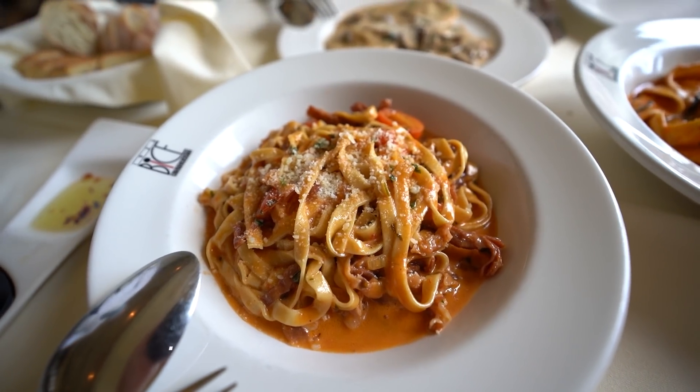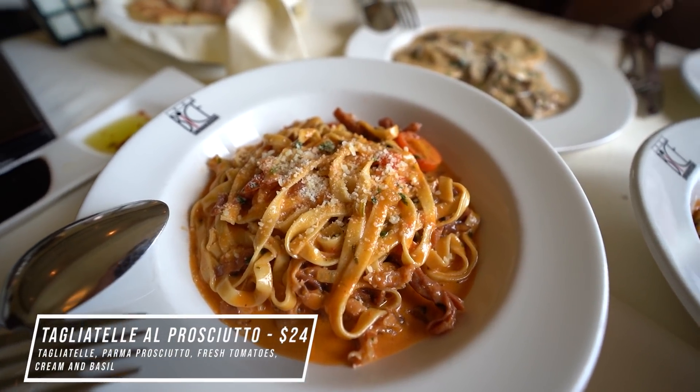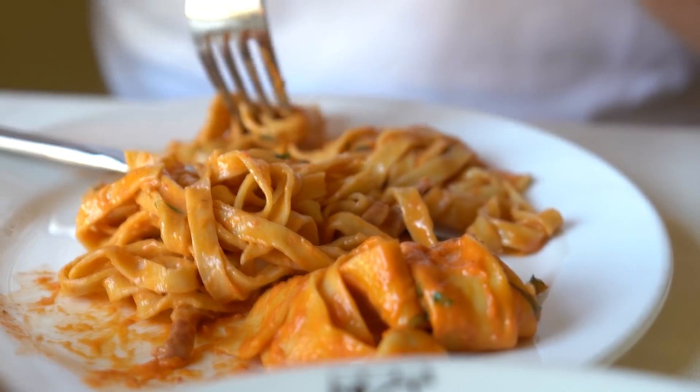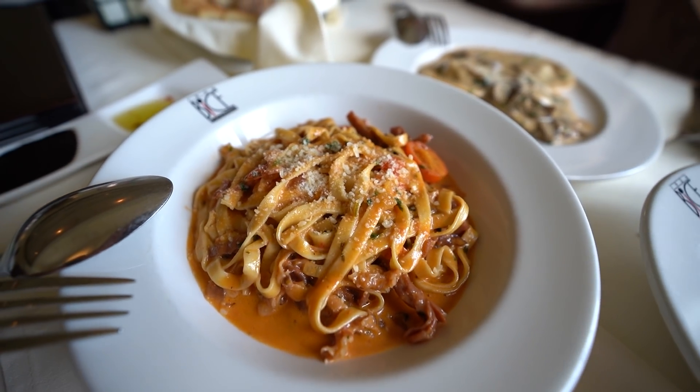The one I enjoyed the most was the tagliatelle prosciutto. I normally don't like prosciutto, but this is tagliatelle pasta with prosciutto, fresh tomatoes, and a cream and basil sauce. Fantastic. The noodles are almost like a fettuccine but just a little bit thicker — nice and tender. Overall it's a good tomato base with a little bit of acidity from the tomatoes and a little bit of saltiness from the prosciutto. Really, really good.